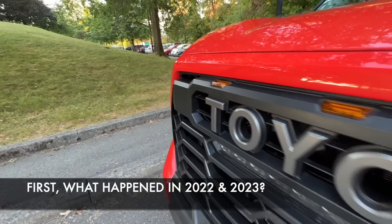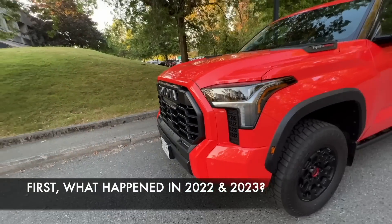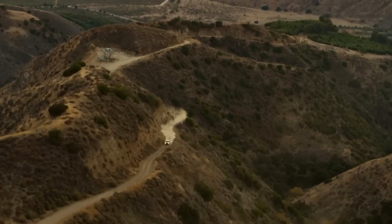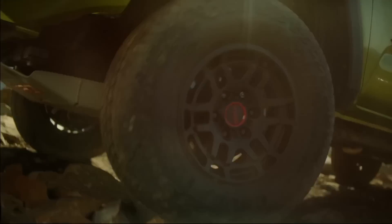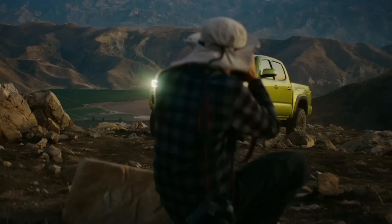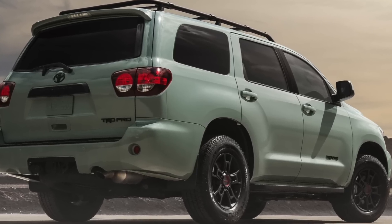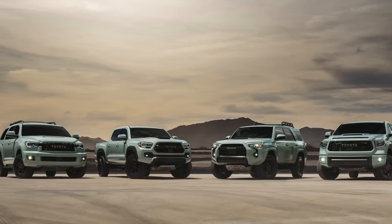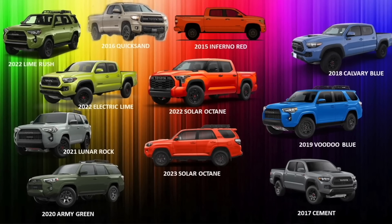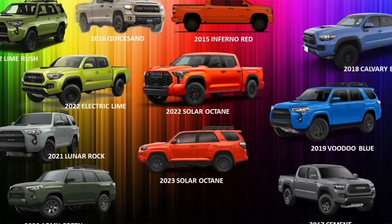But for the 2022 model year, Toyota took a very different approach and actually split the exclusive TRD Pro colors among these models. So each one got a different — sometimes very different — color, and suddenly buyers were faced with an unusual situation: depending on which TRD Pro model you bought, you had access to a very different color. This split really confused buyers because they weren't sure what the special color meant anymore.